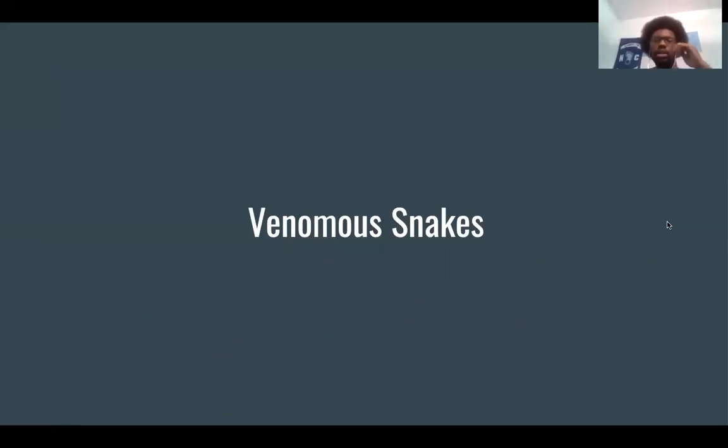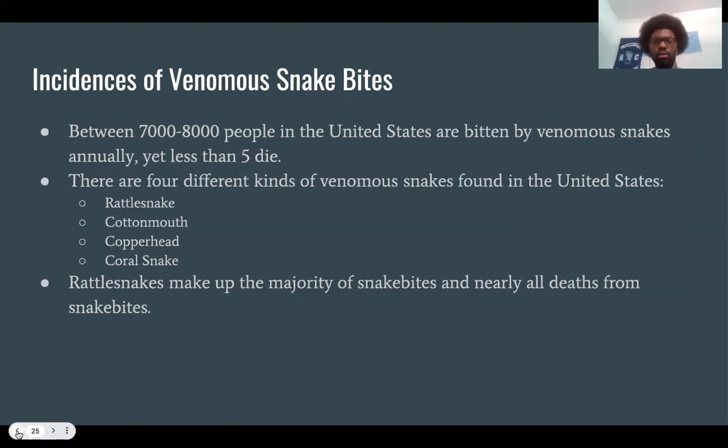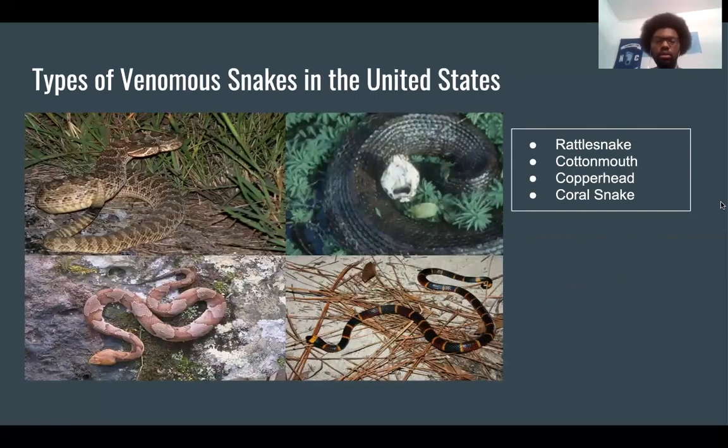The next section covers venomous snakes. Between 7,000 and 8,000 people in the United States are bitten by venomous snakes annually, but fewer than five people die from those bites. There are four kinds of venomous snakes found in the United States: rattlesnakes, cottonmouth snakes, copperheads, and coral snakes. Rattlesnakes make up the majority of snakebites and nearly all deaths from snakebites. The images show the rattlesnake (top left), cottonmouth (top right), copperhead (bottom left), and coral snake (bottom right).